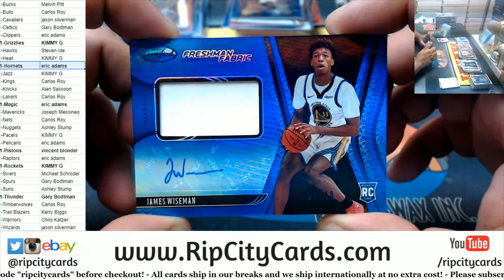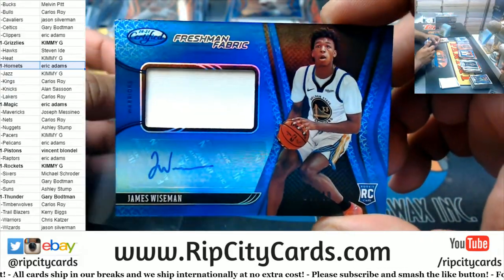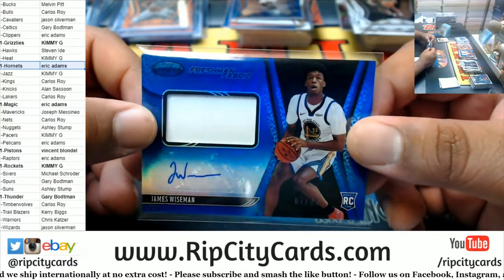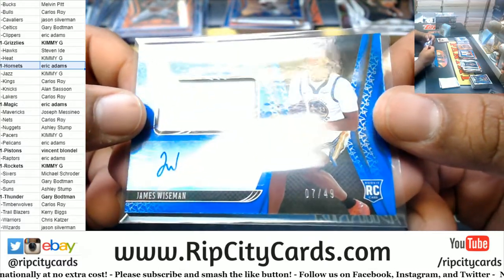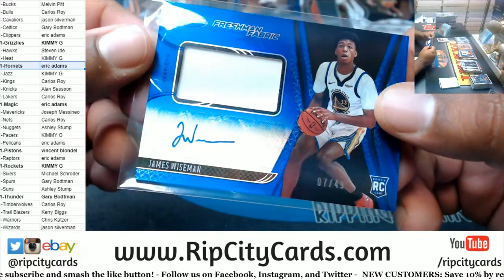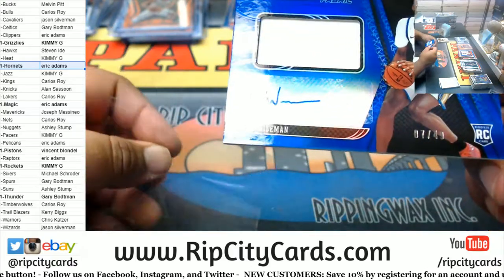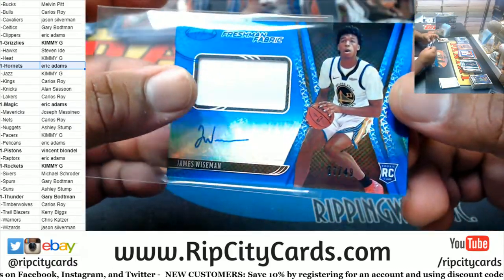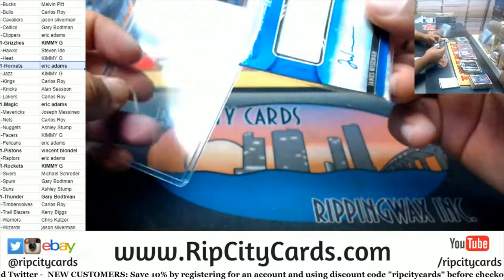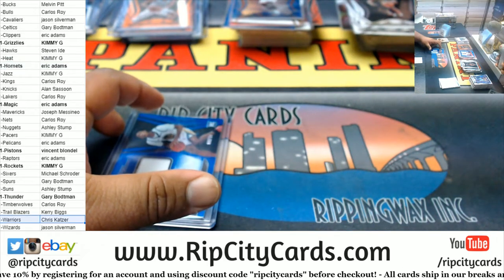Oh! James Wiseman, 7 of 49 — Freshman Fabric! Very nice! That is nice! Got the studio audience approving! Very nice! Looks clean, corners are nice! Well, this corner has like a little ding on that corner there. But put that aside — nice looking! Easily the biggest hit so far! Very nice!